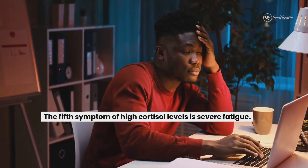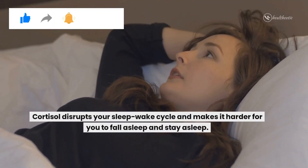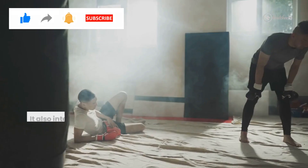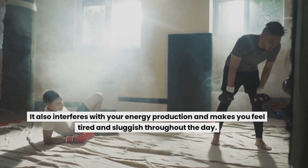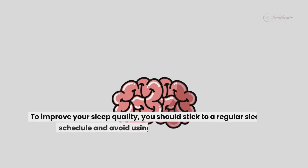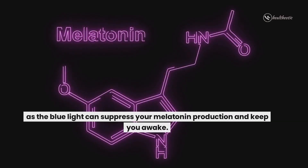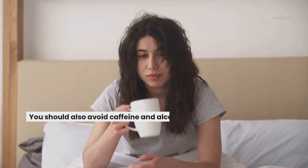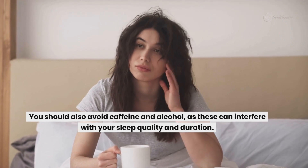The fifth symptom of high cortisol levels is severe fatigue. Cortisol disrupts your sleep-wake cycle and makes it harder for you to fall asleep and stay asleep. It also interferes with your energy production and makes you feel tired and sluggish throughout the day. To improve your sleep quality, you should stick to a regular sleep schedule and avoid using electronics before bed, as the blue light can suppress your melatonin production and keep you awake. You should also avoid caffeine and alcohol as these can interfere with your sleep quality and duration.